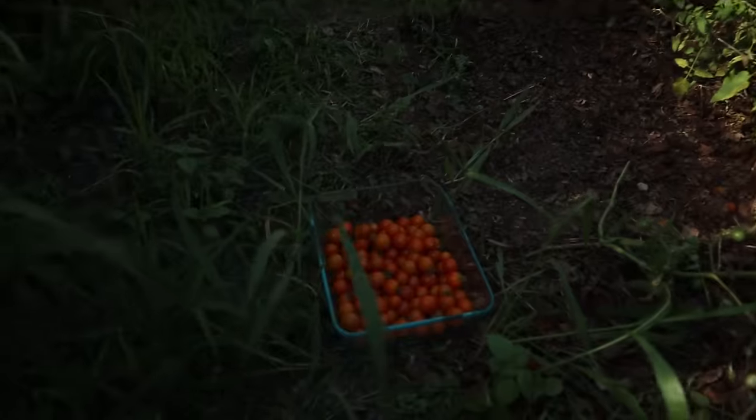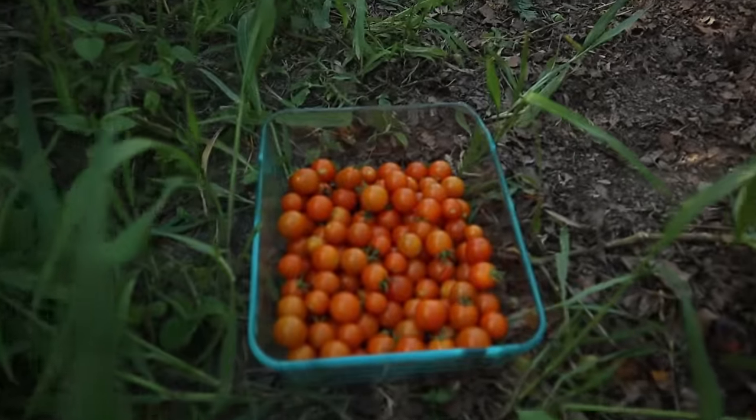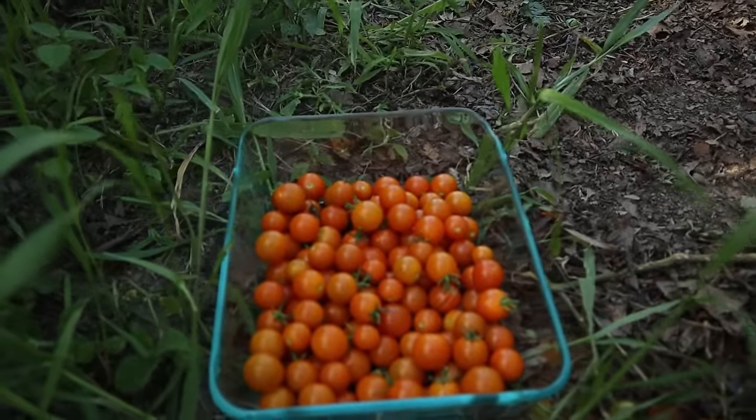Somehow I think in most of our garden videos, Tirza ends up with a dish of cherry tomatoes.